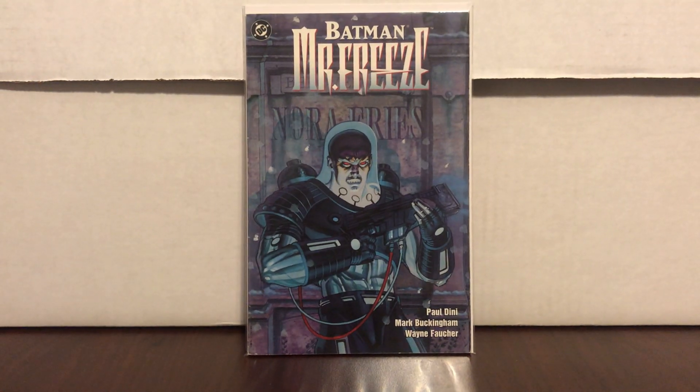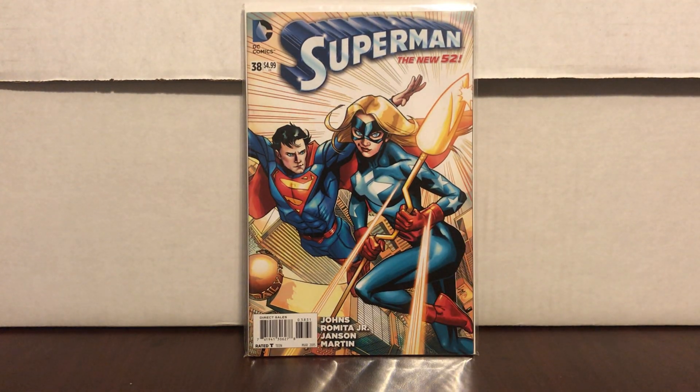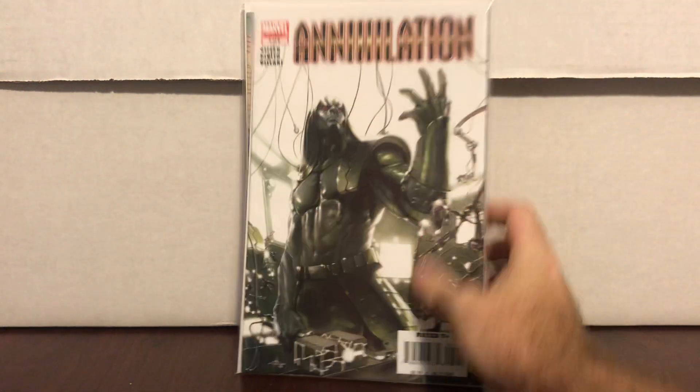The next book I got at the store, I paid three dollars for this one. I've shown it before on another haul — it's Superman 38, New 52, one-in-fifty variant with Stargirl on the cover. There aren't many Stargirl covers and variants, so this one when I see it at the right price I will buy all day long. It's probably realistically a fifteen dollar book.